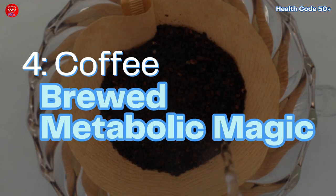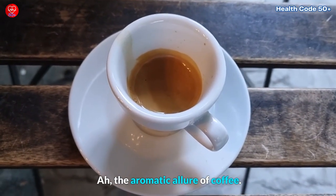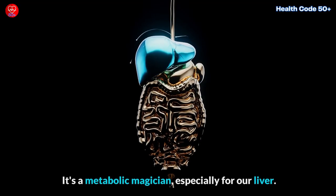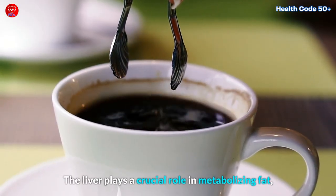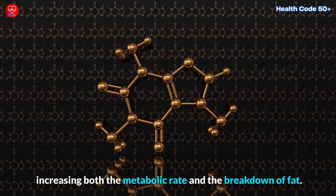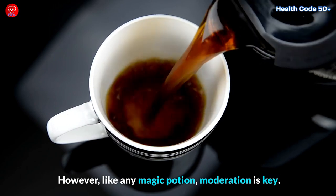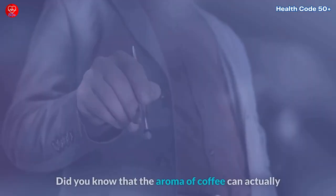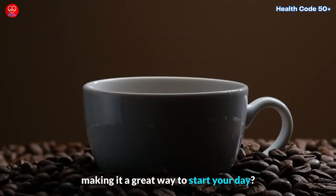4. Coffee – Brewed Metabolic Magic. The aromatic allure of coffee goes beyond being a beloved morning ritual. Coffee offers more than just a caffeine boost — it's a metabolic magician, especially for our liver. The liver plays a crucial role in metabolizing fat, and coffee supports its function. The caffeine in coffee acts as a stimulant, increasing both the metabolic rate and the breakdown of fat. However, like any magic potion, moderation is key — too much caffeine can lead to jitters and disrupt sleep. Did you know that the aroma of coffee can actually enhance alertness and cognitive function, making it a great way to start your day?